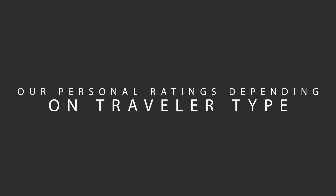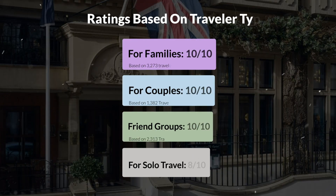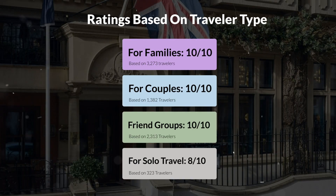Now, let's move on to our personal ratings for this hotel depending on the type of traveler. For families: 10 out of 10. For couples: 10 out of 10. For friend groups: 10 out of 10. For solo travel: 8 out of 10.